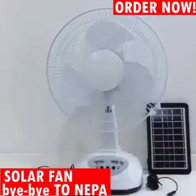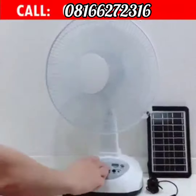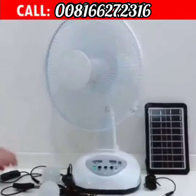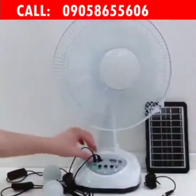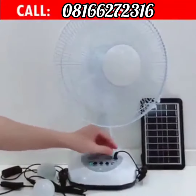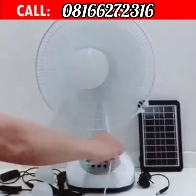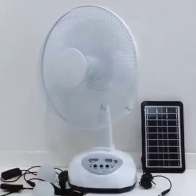The good thing about it also is that you can charge it with NEPA or generator, whichever one is available. So you don't stay in the heat anymore. With this fan you can say bye bye to NEPA, you can say bye bye to heat. It is a multi-purpose fan that every home in Nigeria needs at this time. Get your copy now.